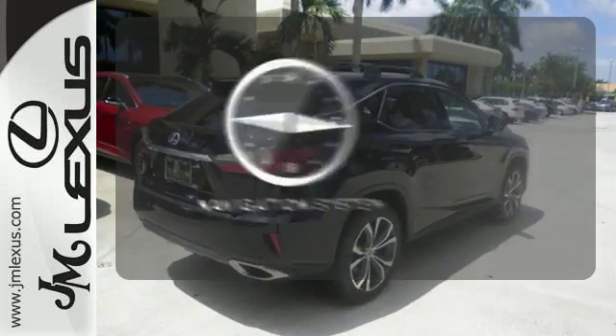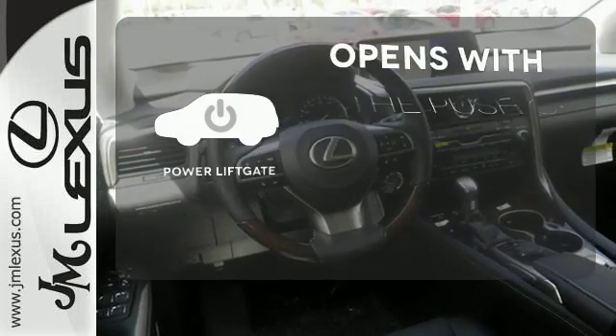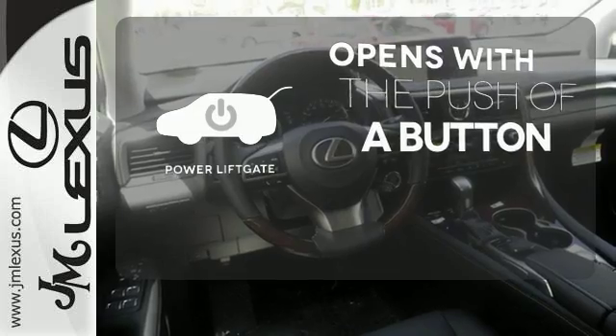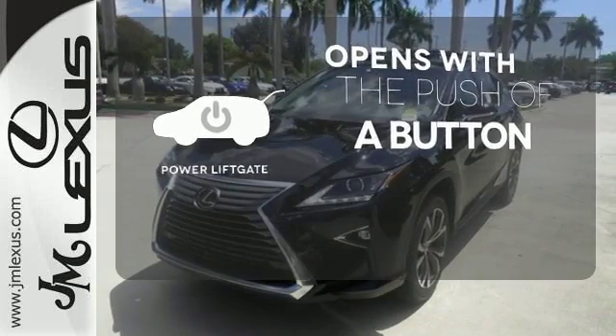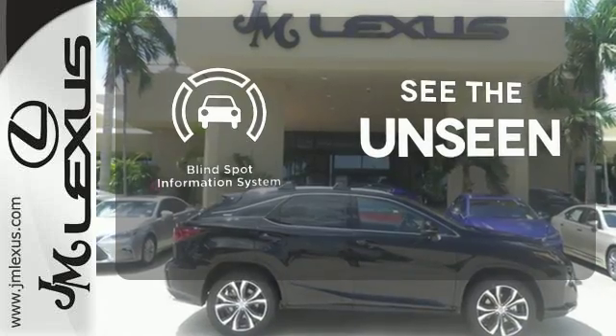It comes with a navigation system to easily guide you to your destination. The power liftgate offers automatic rear door operation with the push of a button. Negotiating traffic has never been easier, thanks to the blind spot indicator.